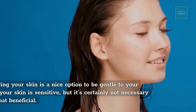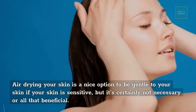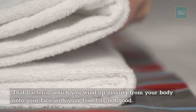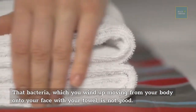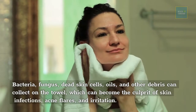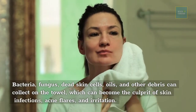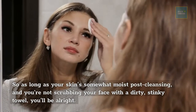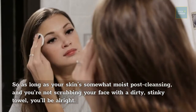After washing your face, you dry it with a towel. Air drying is a gentle option, especially for sensitive skin, but it's not strictly necessary. The bacteria, fungus, dead skin cells, and other debris that collect on towels can cause skin infections, acne flares, and irritation. As long as your skin is somewhat moist post-cleansing and you're not scrubbing with a dirty towel, you'll be alright.